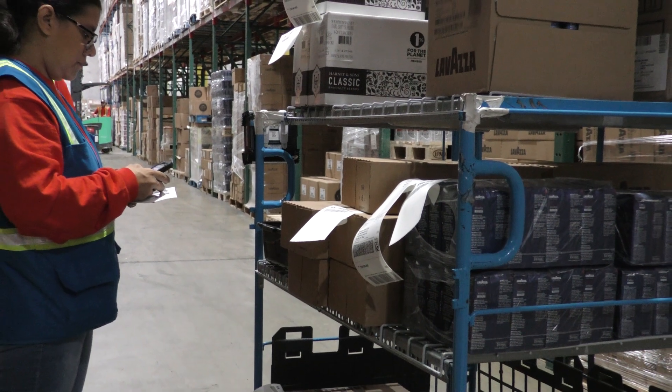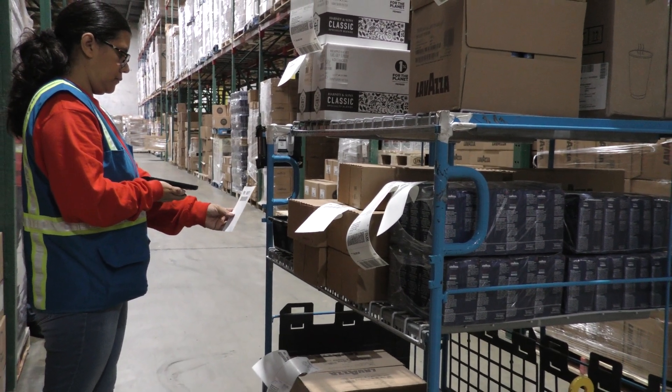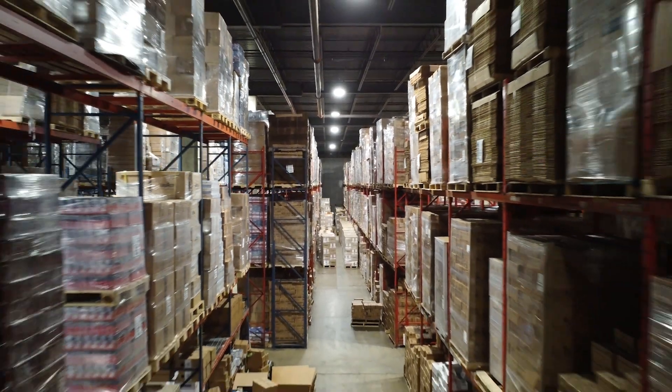At PSS distribution, cart picking goes hand-in-hand with our warehouse management system and EDI and barcoding identification. This is just one of the many warehousing methods that help us serve clients in the Mid-Atlantic region quickly and precisely.